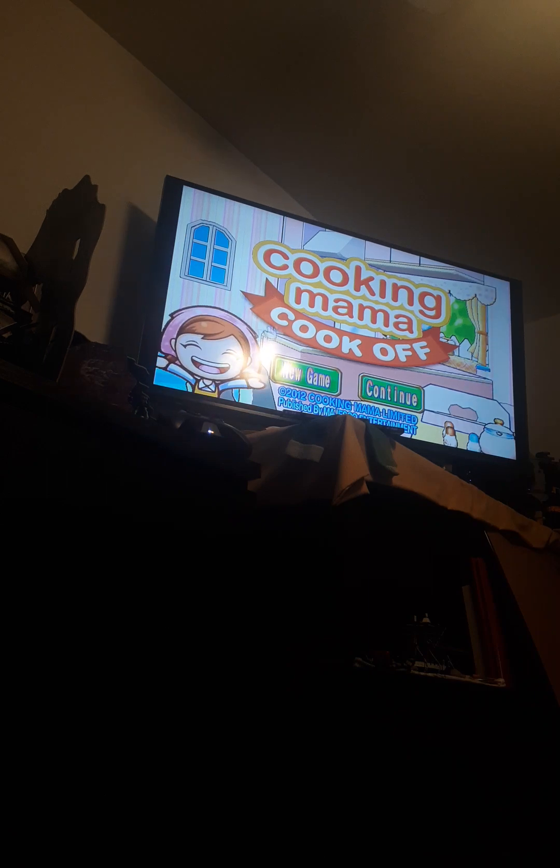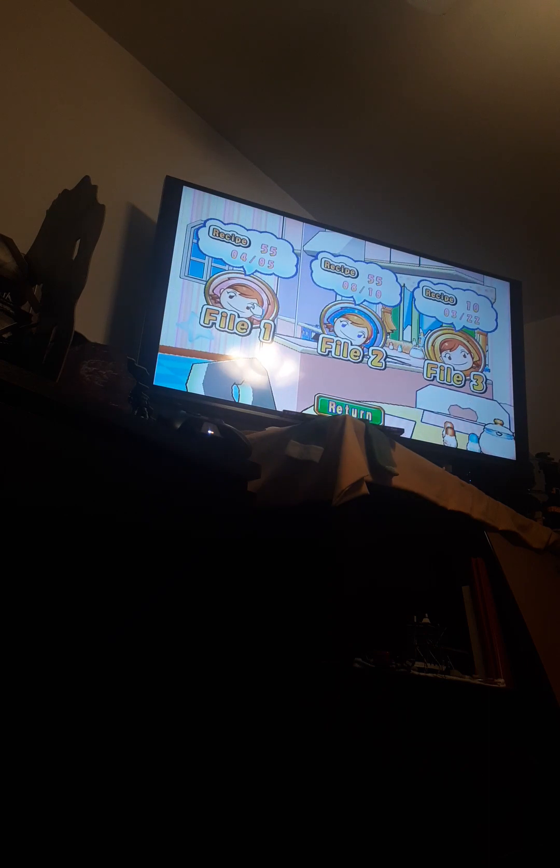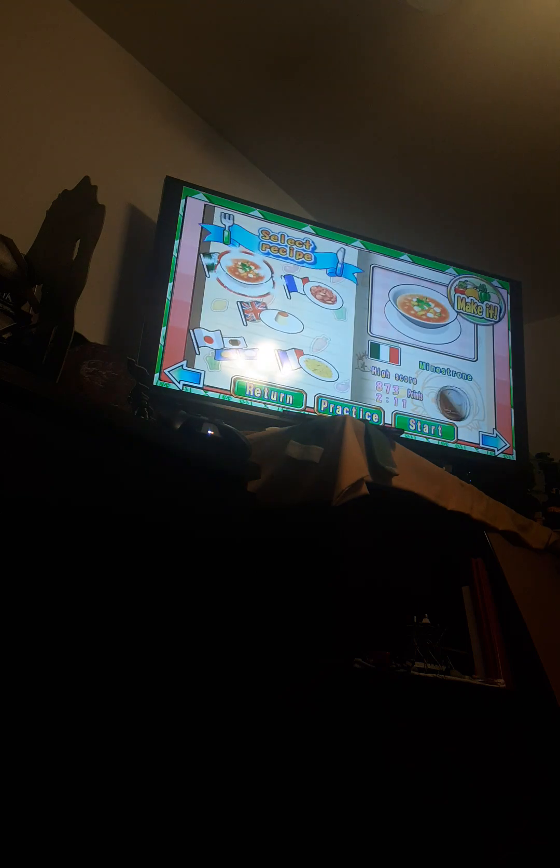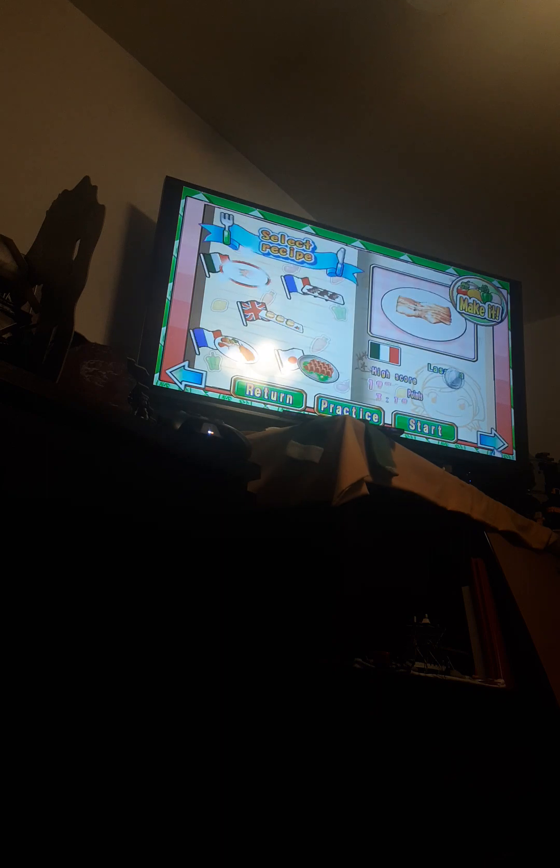Good evening, everyone. Welcome to my walkthrough part 31 for Cookie Mama Cook-Off challenge recipe part 31. I am JVD Gamer. Today I'm going to show you guys how to make steamed egg custard in challenge mode.